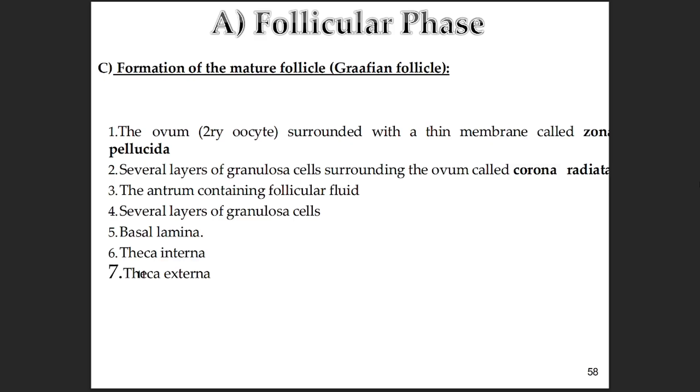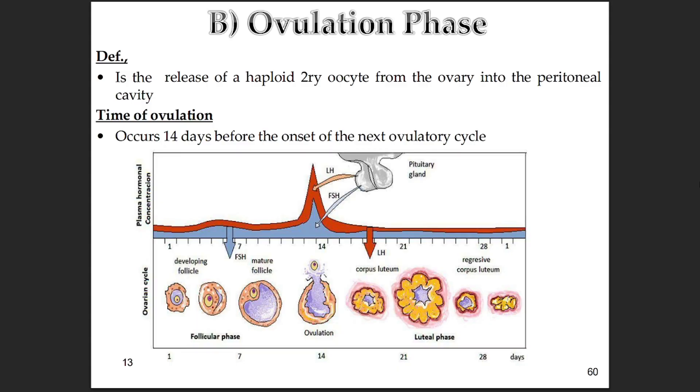Eventually one follicle outpaces the others and becomes the mature dominant one — the Graafian follicle. Inside, you have the secondary oocyte, which has completed its first meiotic division. It's surrounded by that protective layer, the zona pellucida, and then several layers of granulosa cells called the corona radiata, which actually stay with the egg when it's released. Then there's the antrum, that fluid-filled space full of follicular fluid rich in hormones and growth factors. Surrounding all that are multiple layers of granulosa cells, a basement membrane, and then the theca interna and externa. It's a highly organized little package ready for ovulation.